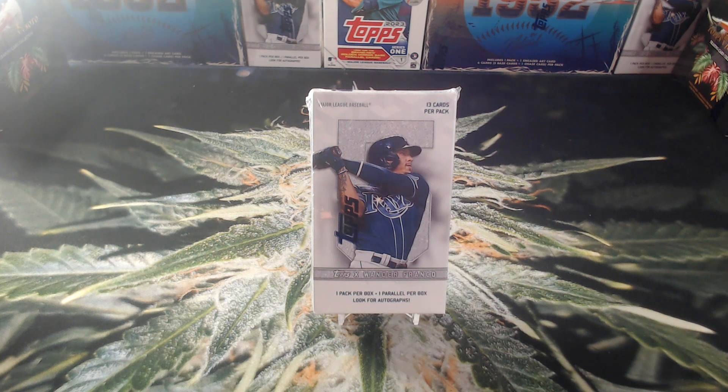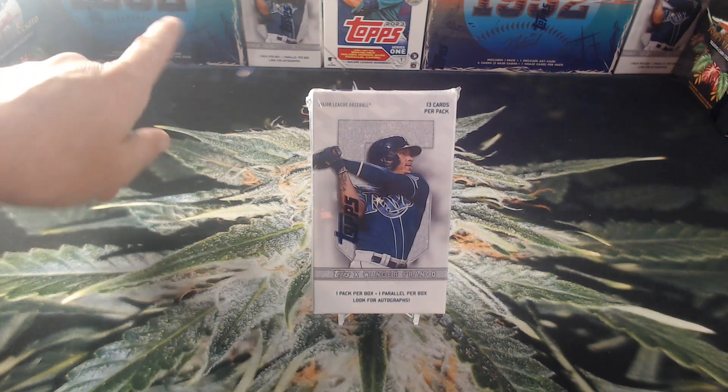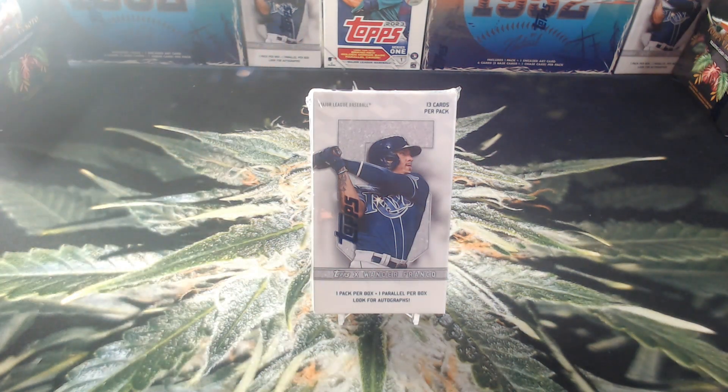We have one guaranteed parallel numbered 99 or less. Only 13 cards in the pack, but it should still be fun. Truth be told, these are not my favorite collaboration cards out right now — I love the Juan Soto ones, the 1952 Topps ones. Not necessarily the best, but we do have a decent chance at hitting an auto, one in five boxes.